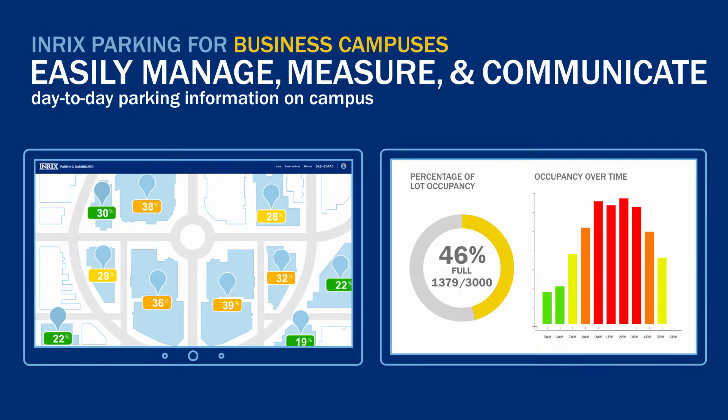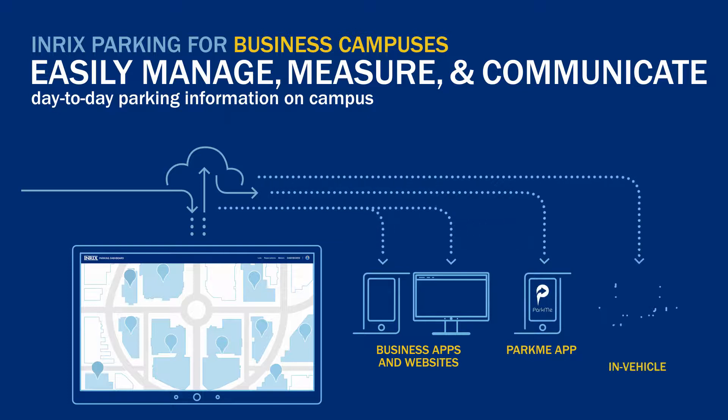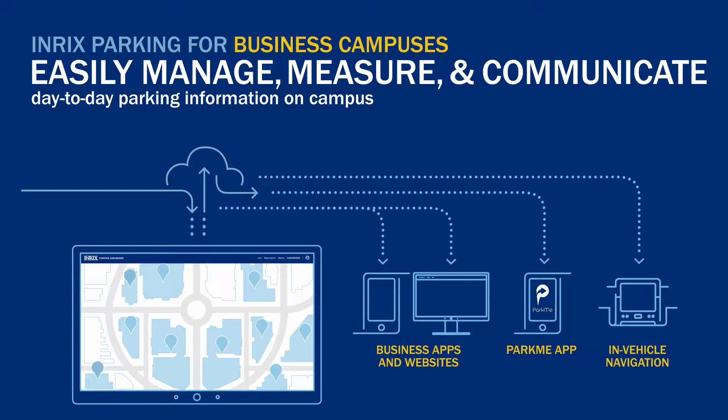Enrix Parking measures parking occupancy trends, giving parking managers the insights they need to make data-driven decisions and adjust inventory as needed. Real-time parking information is sent to drivers through your company's internal website, mobile apps like ParkMe, Waze, online maps, and in-car navigation systems.